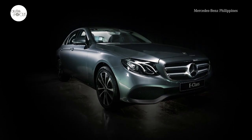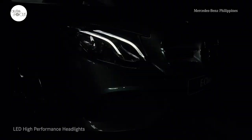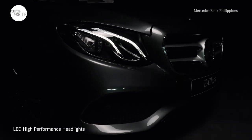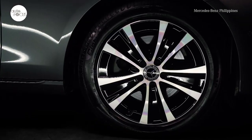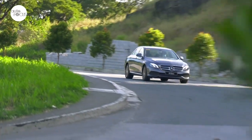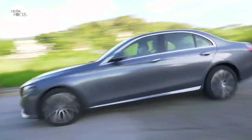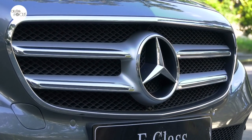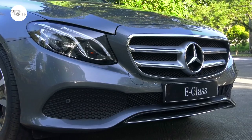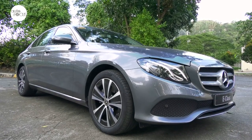Mercedes-Benz automobiles have always come with unmistakable design elements that make them immediately recognizable. You know a Mercedes-Benz when you see one, as it approaches you on the road, from its silhouette as it passes by, and as it moves away. This can also be said about Mercedes-Benz trim levels — take, for example, the Avant-Garde.